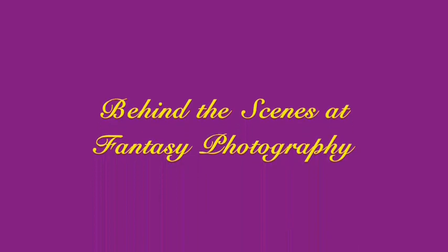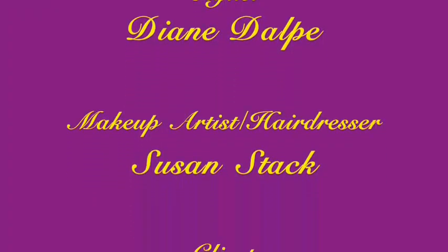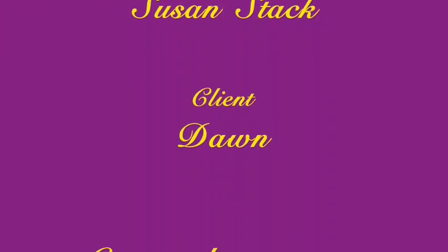For more examples of our work, please visit our websites, fantasyphotography.com or daphnephotos.com, or give us a call at 781-641-2100. Thank you for watching.